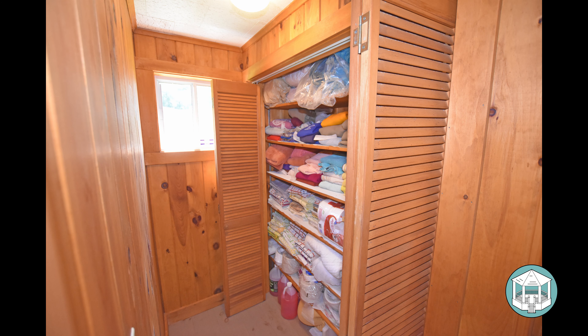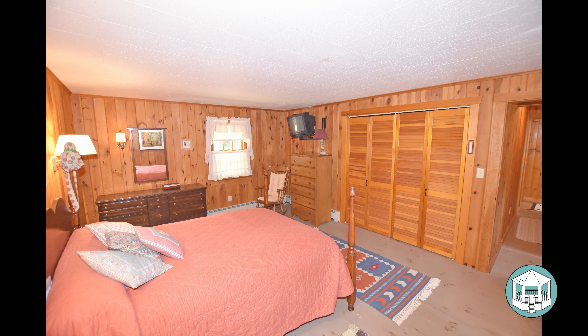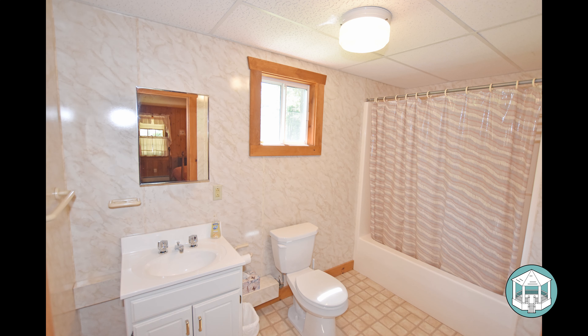This is the master bedroom — very large, approximately 16 by 14 feet. It has very nice closet space, knotty pine walls, and pine floors. The master bathroom is a significant upgrade from the other two, in beautiful condition, with one of the newer thermal slider windows.